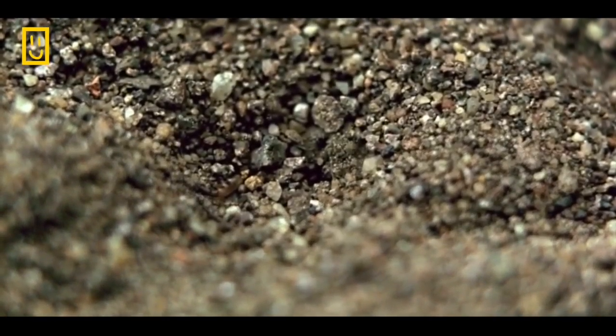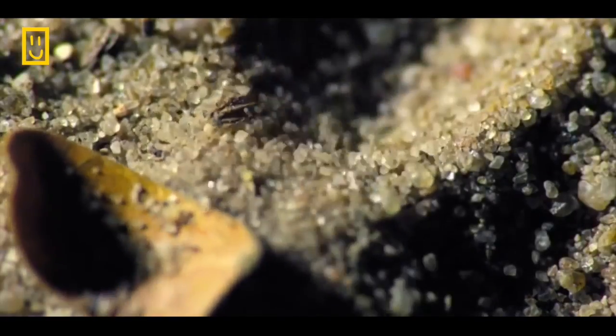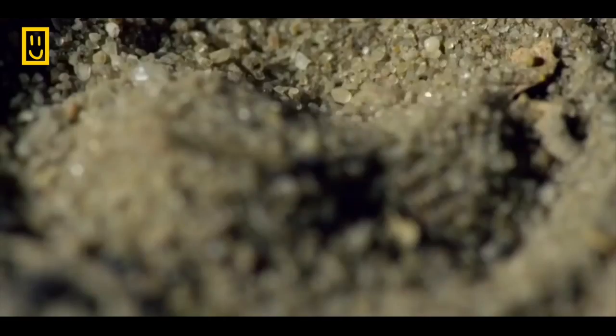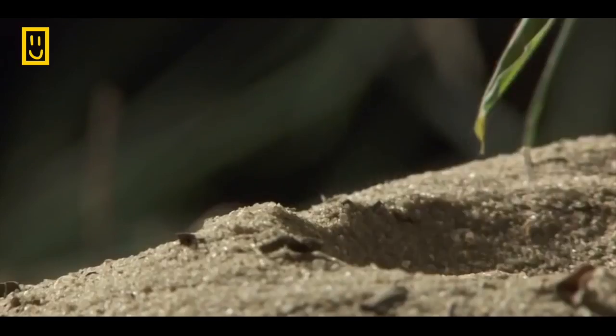But first, it sets a hunting trap. Using its abdomen, it shovels through the sand, searching for a perfect spot. The antlion digs into the earth, making the pit deeper and deeper.